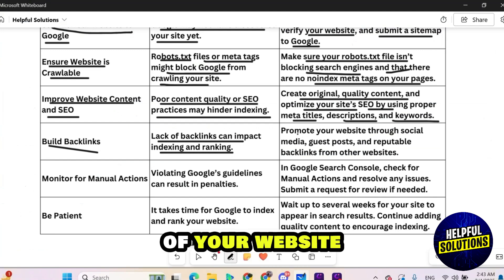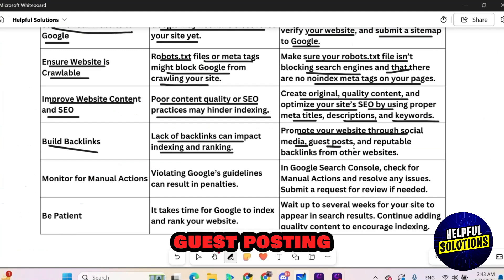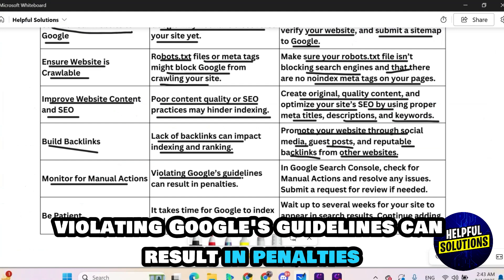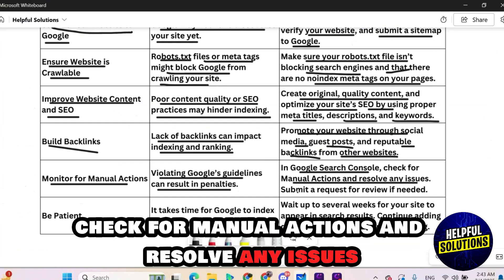Build backlinks — lack of backlinks will impact indexing and ranking of your website. So promote your website through social media, guest posting, and reputable backlinks from other websites. Also monitor for manual actions, as violating Google's guidelines can result in penalties.